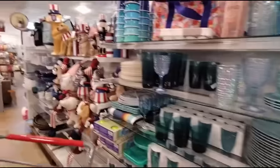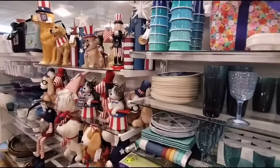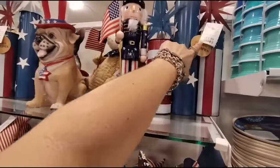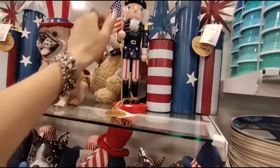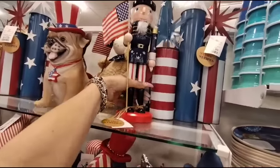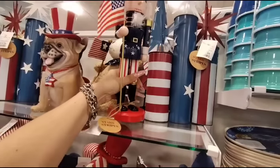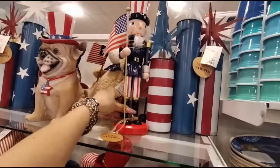I was super excited when I saw these because they're absolutely adorable. They're still coming really slow with bringing stuff out for 4th of July. This is $14.99 — the Stars and Stripes — and that's not bad at all. And then we also have the Nutcracker, also being sold at Hobby Lobby, only $12.99. I don't think that's a bad deal.